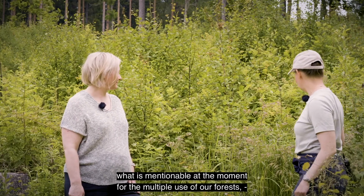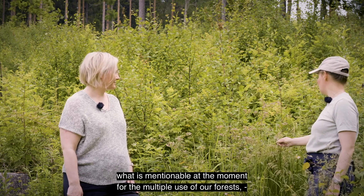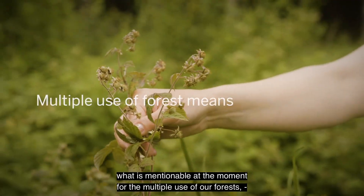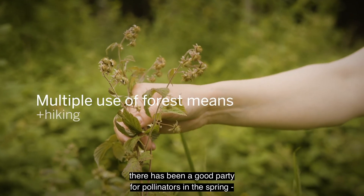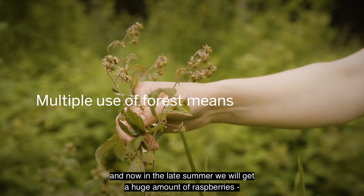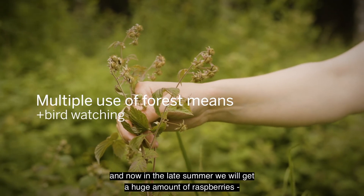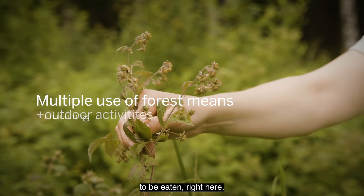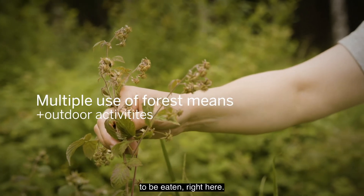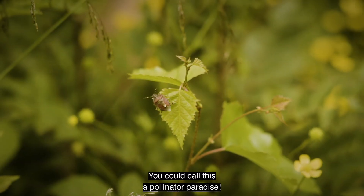What is quite notable at the moment for the multiple use of our forest is that there has been a really good period for the pollinators in the springtime, and now in late summer we will get a huge amount of raspberries to be eaten right here. So you could call this a pollinator paradise.